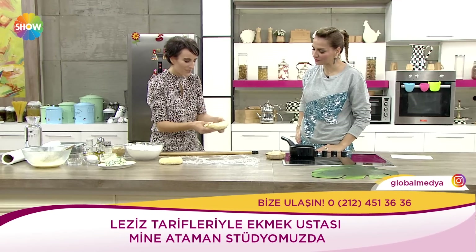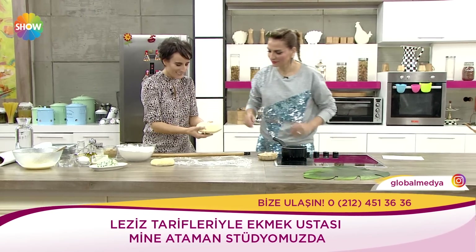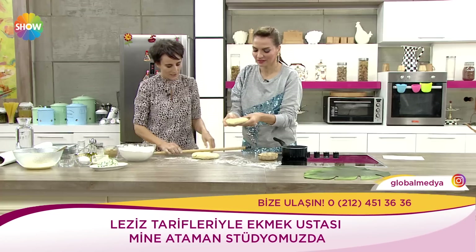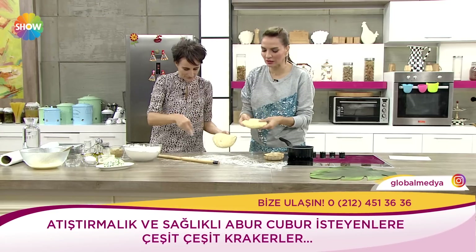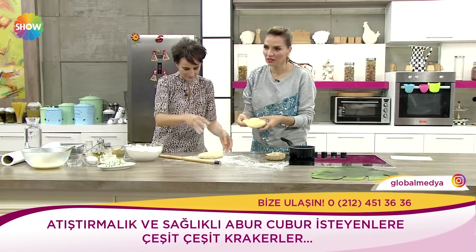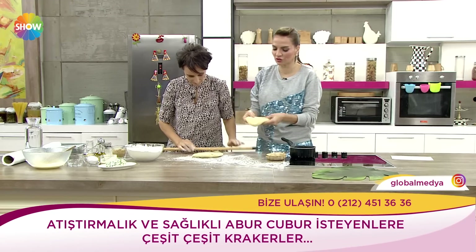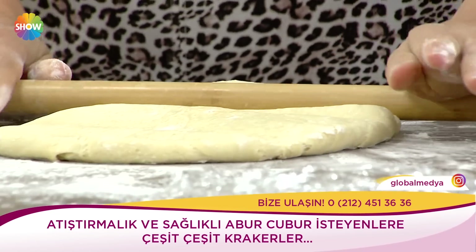Şu hamur oldu. Yani buna kulak memesi mi deriz? Siz de dokunun istersiniz. Böyle gayet keyifli, kullanılabilir bir hamur. Hemen tarifi kısaca verelim. Hamur tarifini kaçırdık diye üzülmesin hanımlar. Maya var dediniz içinde varsa evinizde, yoksa kuru mayayı birazcık sulandırdınız. Tuzumuz var, iki tane yumurta var.